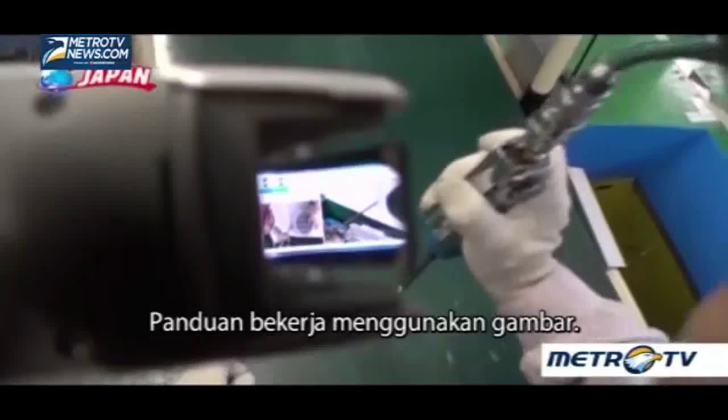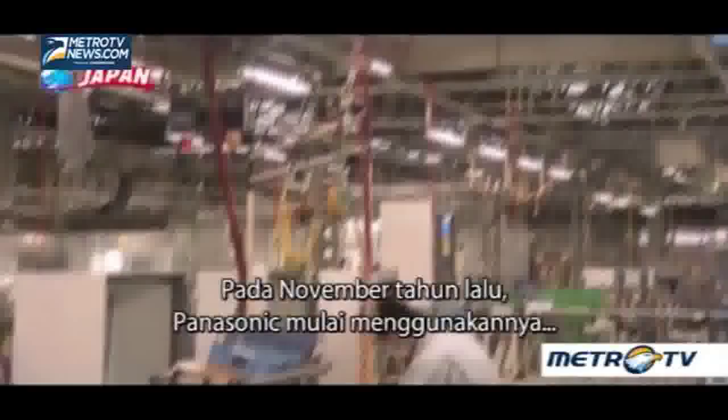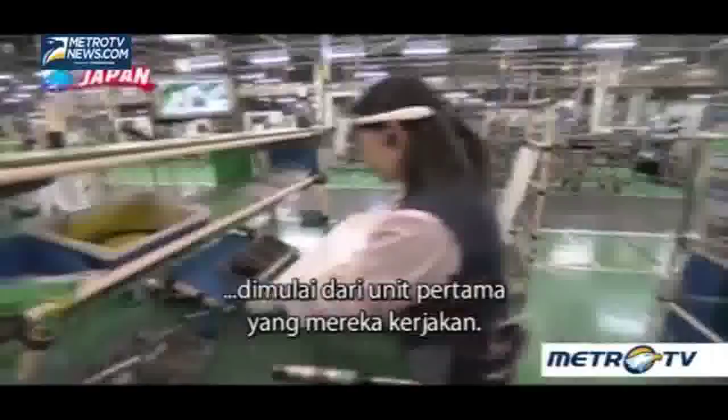What she's looking at is pictures of the work process displayed one by one in order — a work manual with pictures. By using this, even a worker with no experience can carry out the tasks. From the first unit to the second, you gradually become better. By wearing this, workers can keep up with the assembly schedule from the first unit they work on.